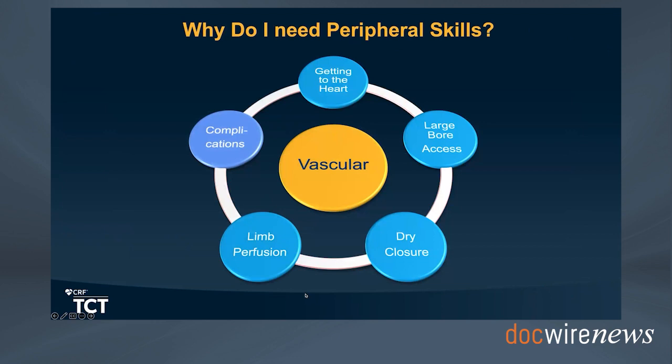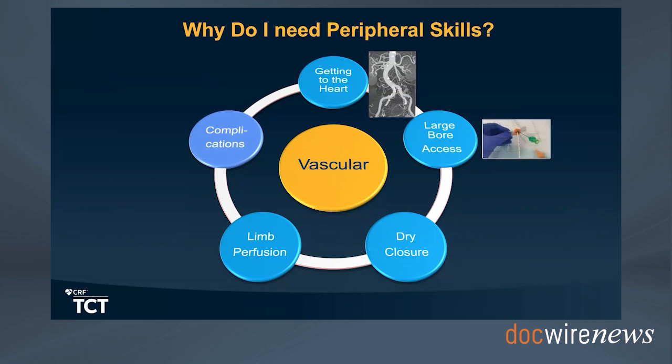I divided the needs for vascular skills into five main categories. First, for cardiologists getting to the heart, we've been facing a lot of patients with very tortuous calcified iliac, axillary, or subclavian arteries, so getting there requires a specific set of skills. Second, large bore access has become very dominant in surgical turndowns and patients with complex disease who are too high risk for surgery, and the single access technique has taken over as one of the main techniques—requiring physicians to know how to deal with challenging vascular anatomy.